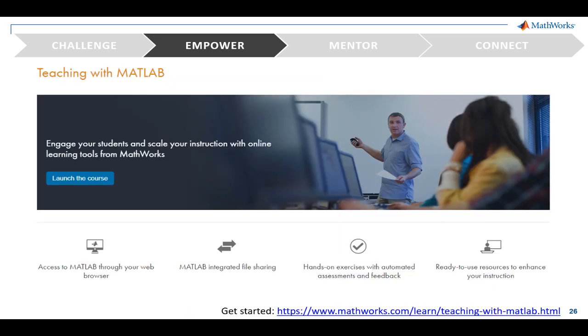Remember the self-paced training we spoke of earlier? We offer similar training for instructors. You can get guided, hands-on experience with the resources we discuss in this webinar, and as with other trainings, you can work at your own pace.